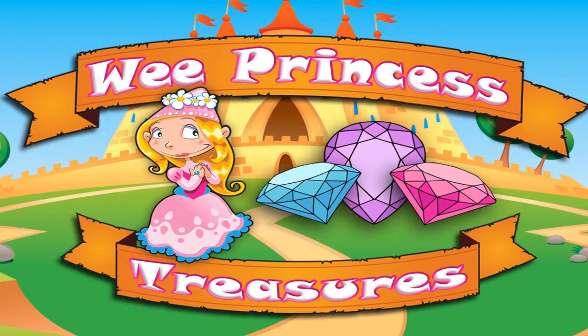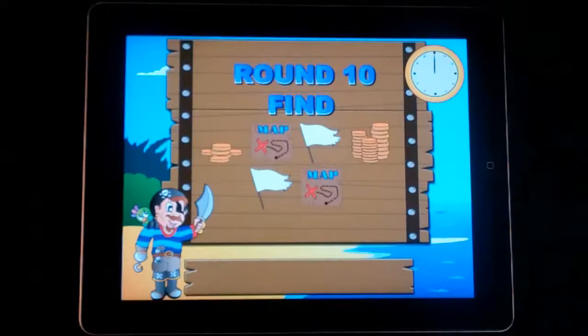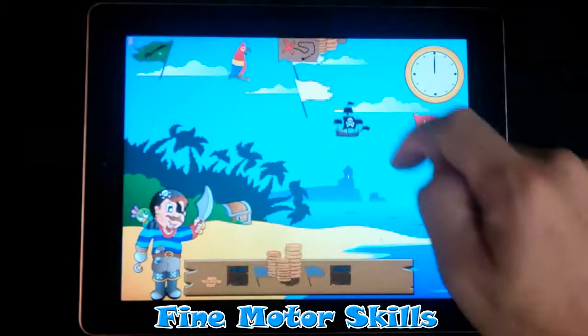Our games assist with early childhood development, including shape recognition and fine motor skills. Shape recognition is improved by identifying specific treasures that need to be collected on each level. Fine motor skills are also developed by tapping on the treasures to collect them as they cascade down the screen.